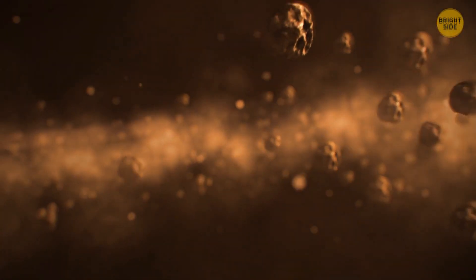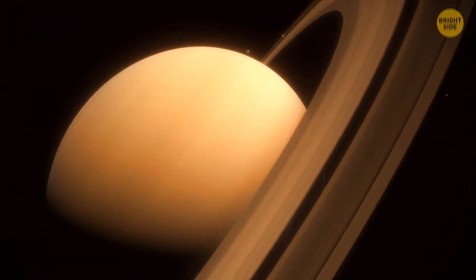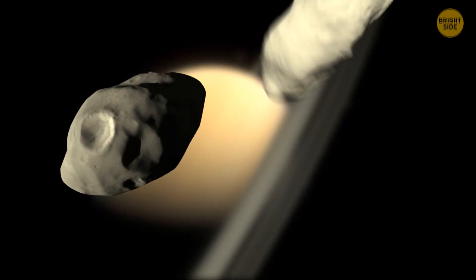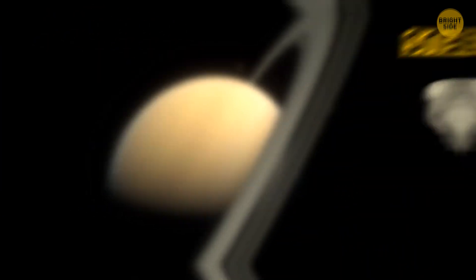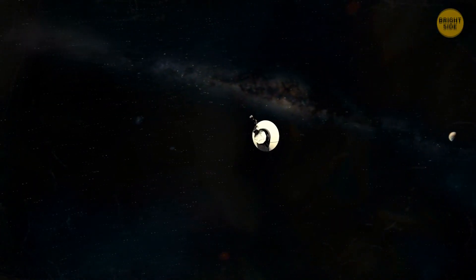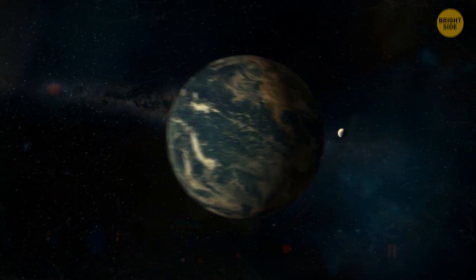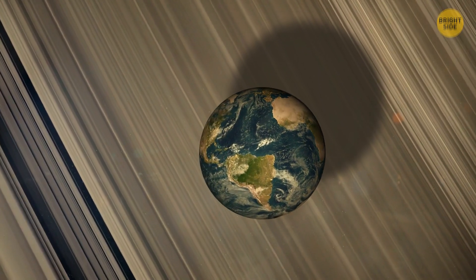If the moonlets had only been made up of small, icy particles, the space collision would have left a ring and nothing else. But they had dense, rocky cores. Those remained intact and turned into Pandora and Prometheus. People don't have any evidence Saturn's ever collided with another space body. Our Earth might be the first. But before crashing into the planet itself, we'll have to get through its rings, including ring F.